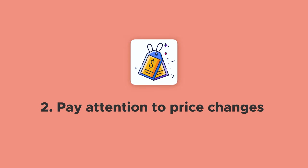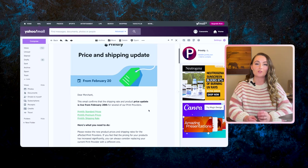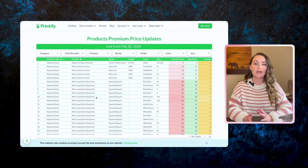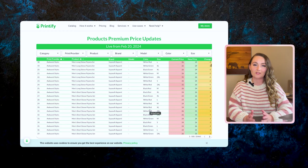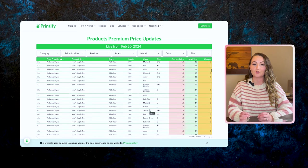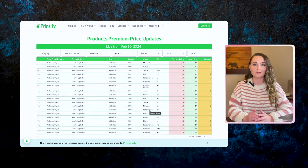Number two is pay attention to price changes. If you use Printify as your production partner to print and ship all your items, you'll get an email from Printify anytime they raise any prices. They'll send you a sheet you can sort through by product types and production partners to see exactly what the difference might be. And sometimes prices will go down — just last year, Printify actually lowered the prices for the Comfort Colors shirts by Swift POD, which was a great surprise.